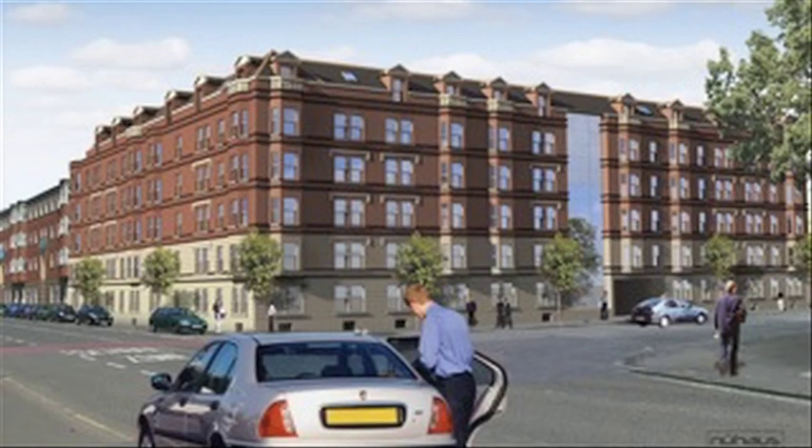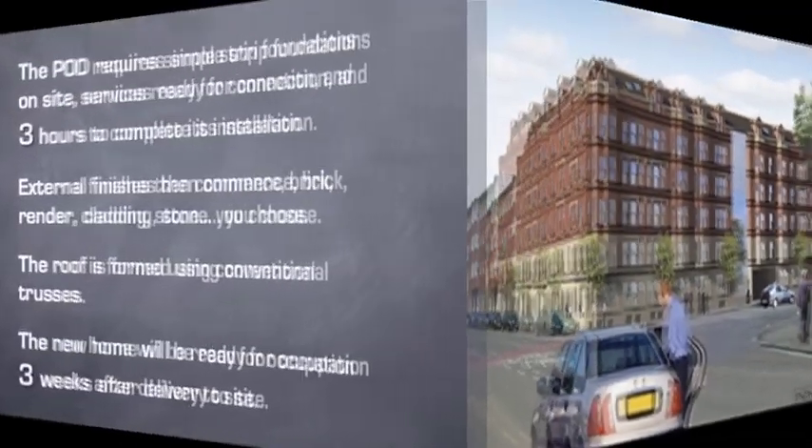The Newhouse pod system can also be used for the development of apartments. We can build the pod up to five stories, and we have a development in Glasgow starting shortly where there are 76 two and three bedroom apartments using our system.